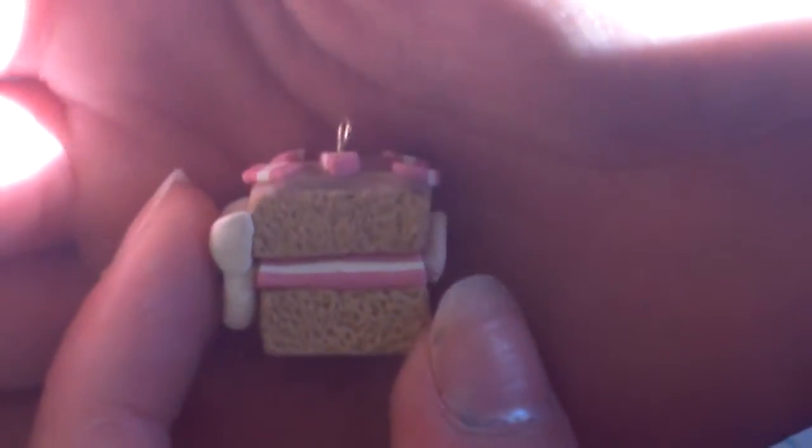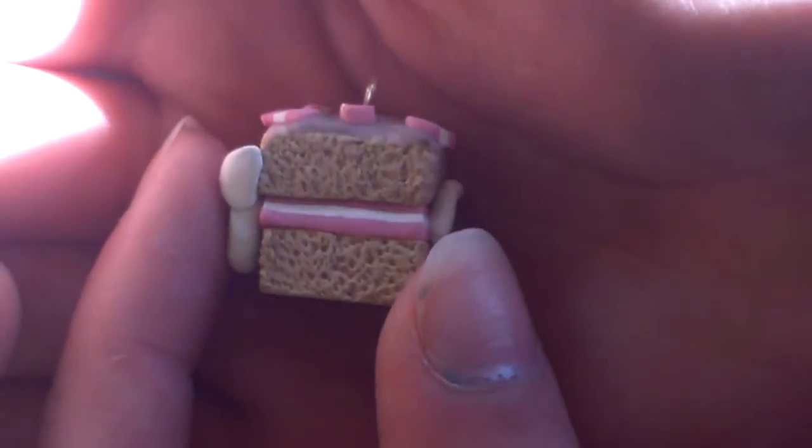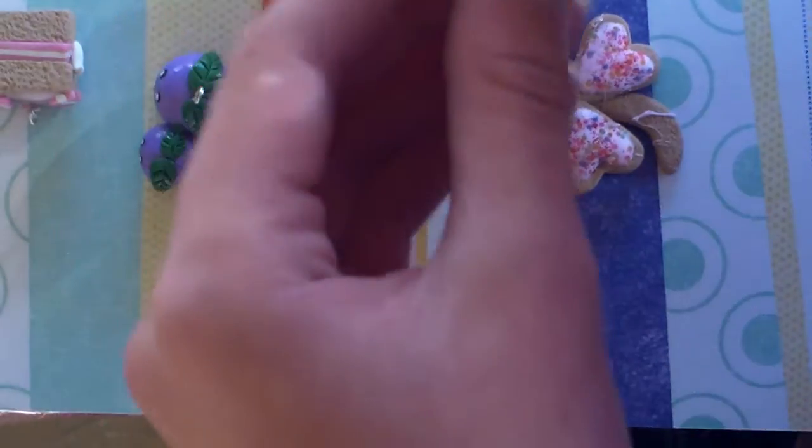And it just looks like this. The top is strawberry, and yeah, all this good stuff. Sorry about the weirdness of this camera. Next I have this lollipop, and it just looks like this.